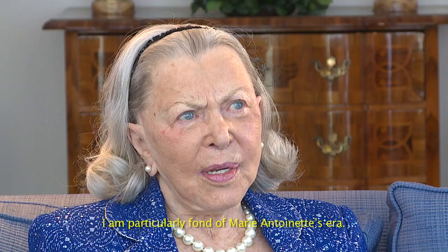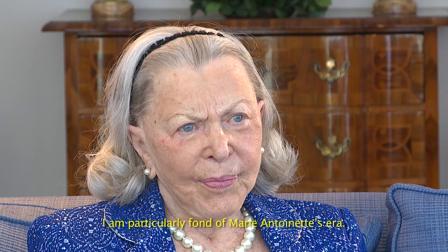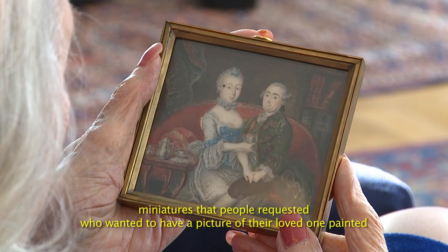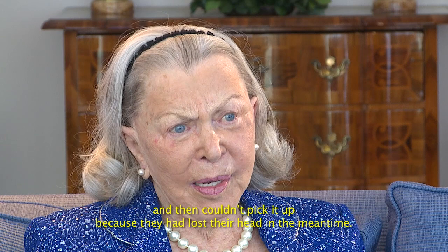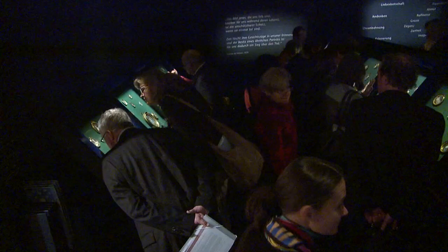This is a topic that is particularly close to Lise Lotte Tansy's heart. She really liked the time of Marie Antoinette. There were many miniatures that came in, where a request came to paint a picture of one's beloved, but he couldn't take it anymore because he was away for longer.